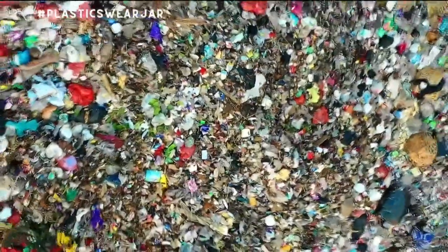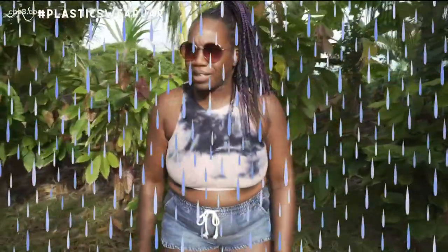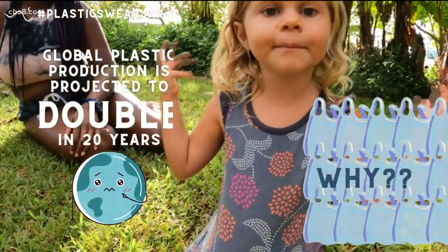There's plastic everywhere. It's in the whales. It's in the seabirds. It's in the rain. It's bad for the planet. Why do they keep making it? We need to do something about it.